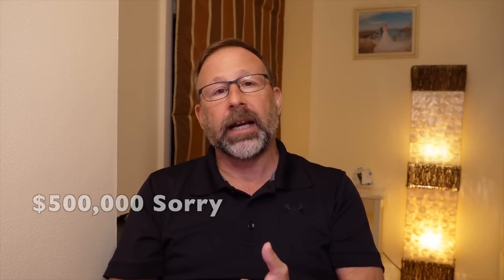The second thing I want to talk about is the process. You go onto the LTR BOI website and apply. There are certain requirements. There are four different types of visas, but I'm just going to get into the retirement visas. One is called the wealthy global citizen — with that one, you have to have a million dollars in assets, invest $50,000 in Thailand in property or bonds, and make $80,000 a year. I didn't go that route, but you can look into that.